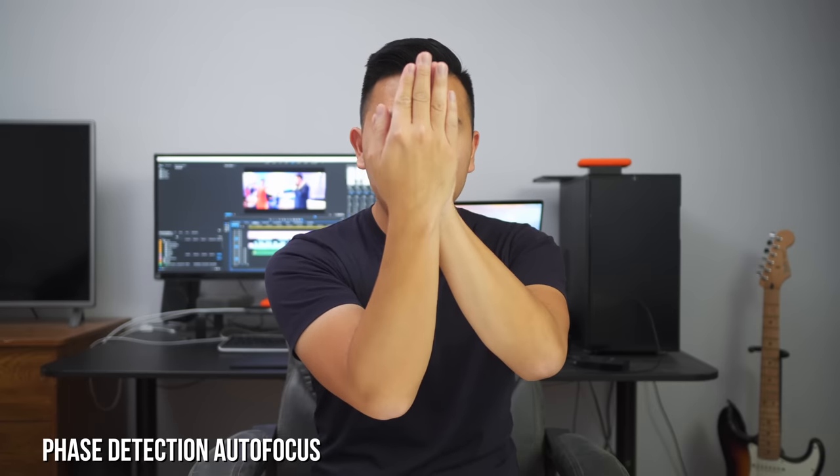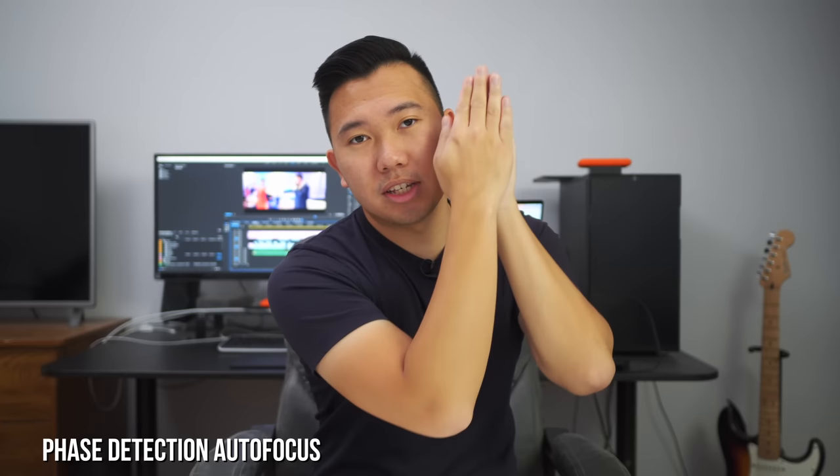Phase detection, on the other hand, splits the image into two. So when you half-press the shutter, it aligns the images together to achieve focus. Unlike contrast detection, phase detection does not have to go past the focus a little bit just to double-check if it's right on focus. Once the images are aligned, the focus is locked on and it will stay locked on. This is what makes tracking and continuous focusing possible, because once the camera locks focus on the subject, it won't let go.